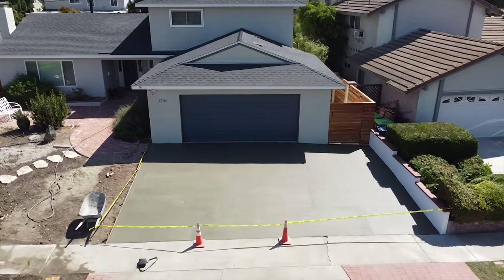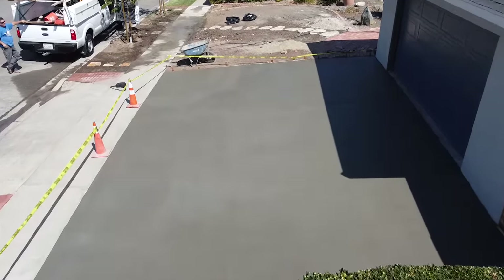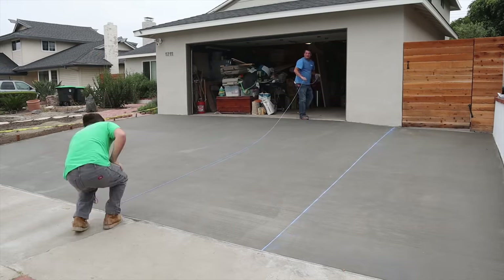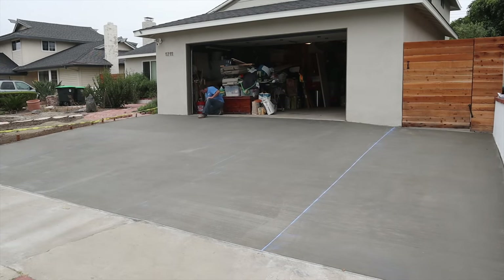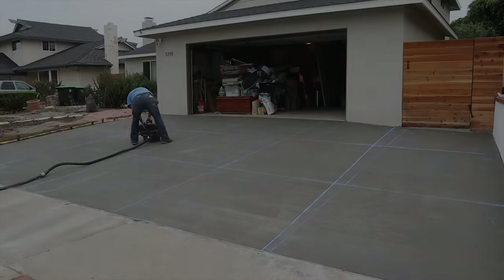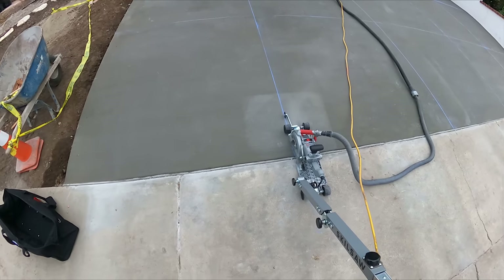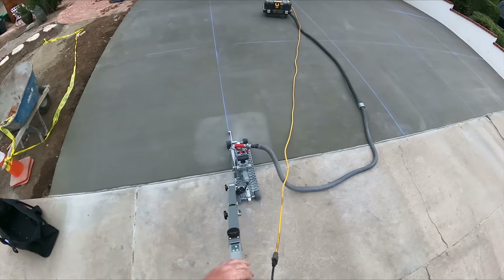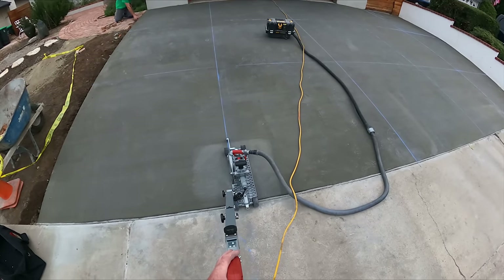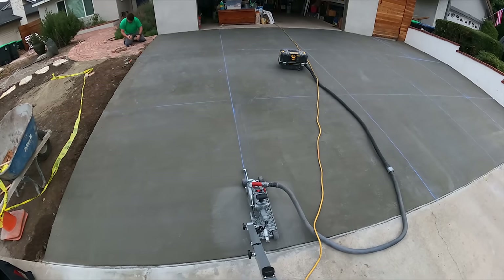So there it is — it turned out real good. The first time we thought it was real good too, and then a few days later it just started coming apart. So far so good — it's already been about two days since we put this one down. Now we have to come back and saw cut this. That was the day of the pour. Now we're at second day, 7 a.m. — we're going to put the cuts in. Sometimes you'll come back the next day and already have cracks, but not here. On a larger slab you probably would. Here's another thing I'm doing differently — I'm putting a lot more cuts in it. The last ones were about 10-by-10s; this time I did them 6-by-6s.